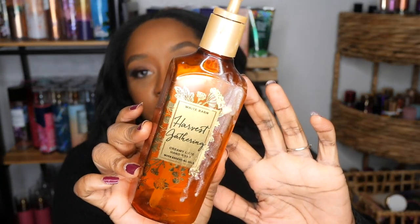I went through another hand soap — Harvest Gathering — and this was in the creamy luxe formula. This is so good! I think this is actually my first creamy hand soap, and it is so moisturizing. If you can find a creamy luxe hand soap, get it. Scent notes are fresh-picked apples, autumn berries, and clove buds — really really good. I need to pick up the candle if it smells anything like this.